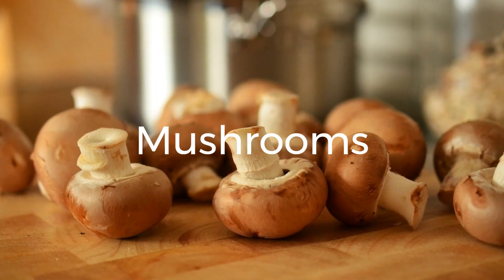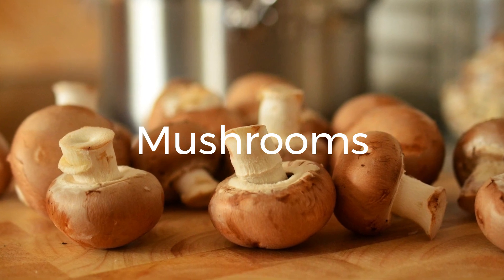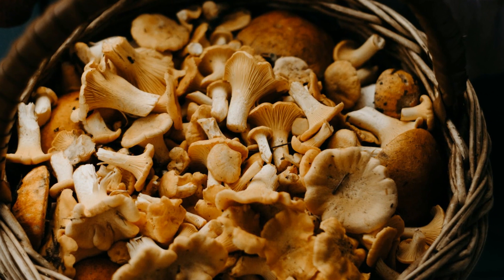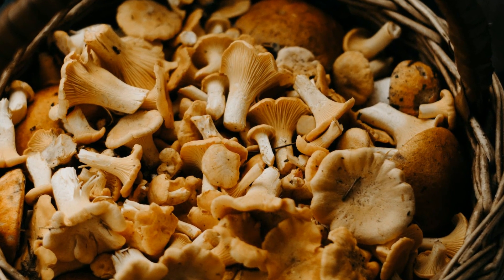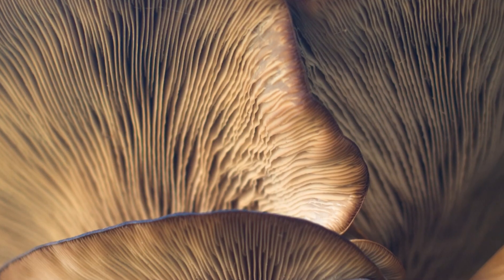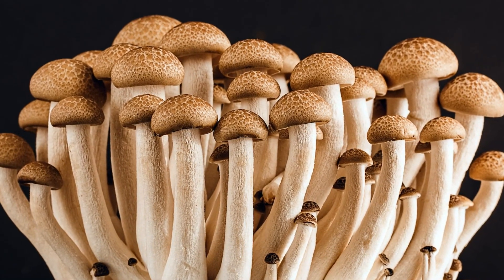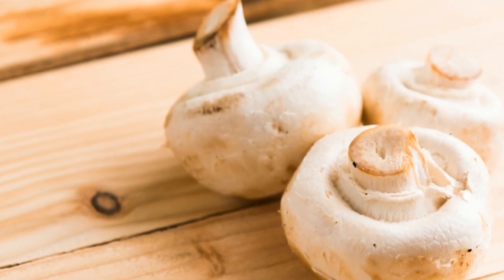12. Mushrooms. Mushrooms are a wonderful addition to any diet, offering a savory taste and unique texture. While they are not as high in protein as some other vegetables on this list, mushrooms still provide a decent amount. Add them to stir-fries, pasta dishes, or use them as a meat substitute in burgers. Mushrooms also contain various vitamins, minerals, and antioxidants that promote overall well-being.